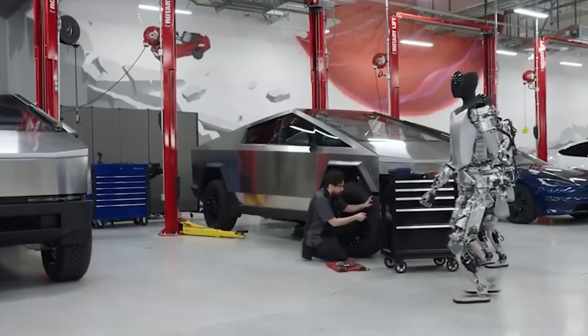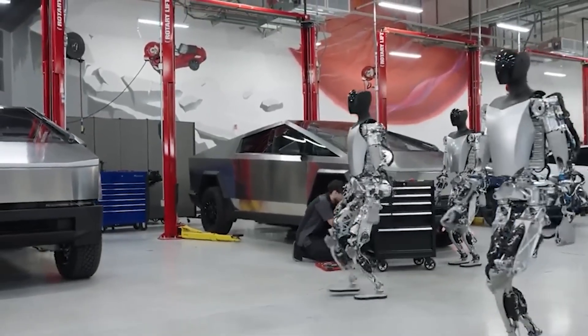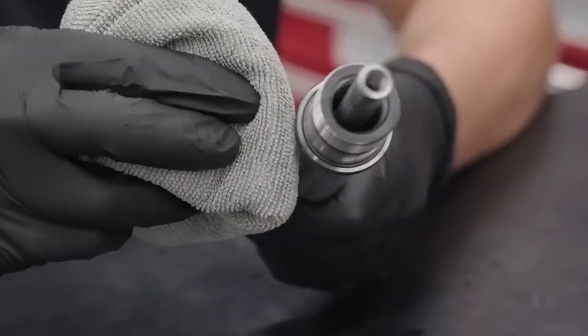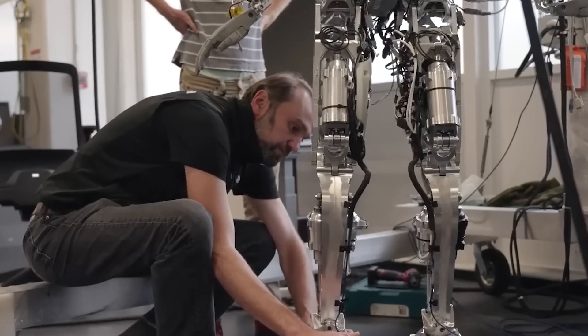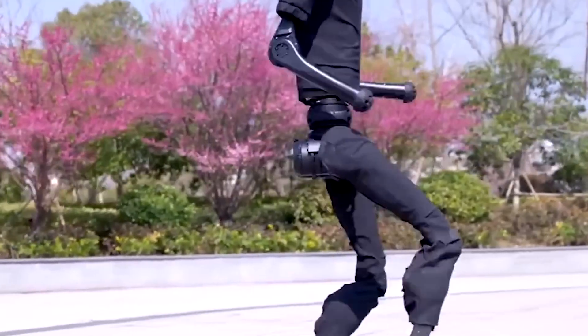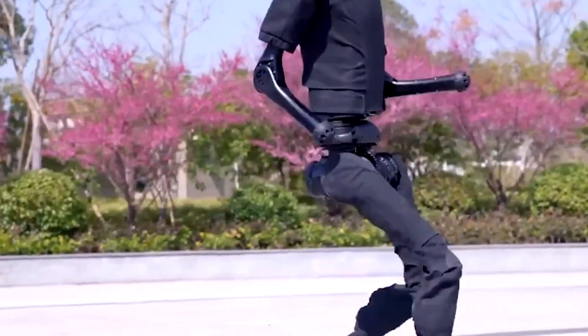One of the most critical components of any humanoid robot is the hand, and Optimus' hand is a marvel of modern engineering. Its ability to perform 1,000 tasks hints at a degree of dexterity and versatility that sets it apart from most industrial robots. The hand, with its opposable thumb, offers multiple joints and fine motor control.